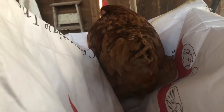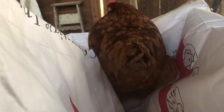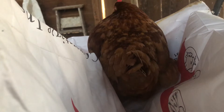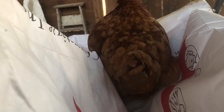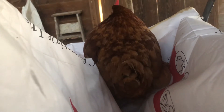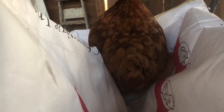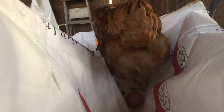You can see she's changing her position. She's about to lay her egg. There we go. That's how you know when your chicken is about to lay an egg.